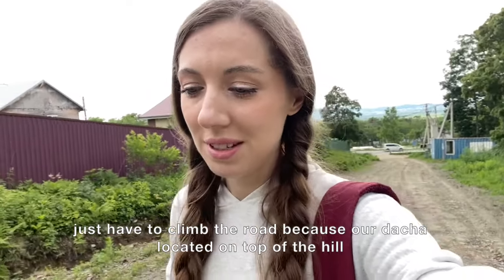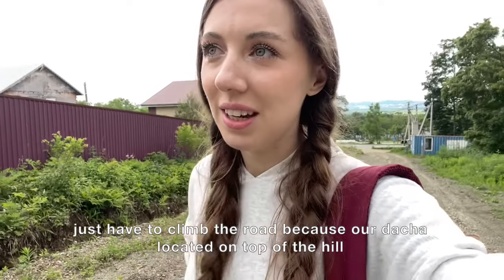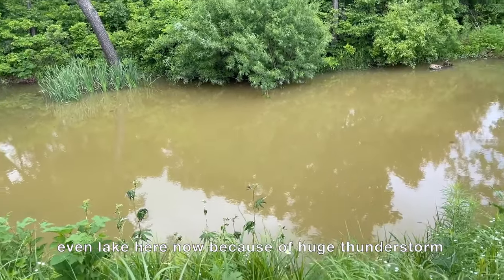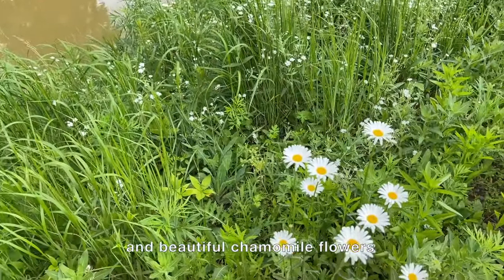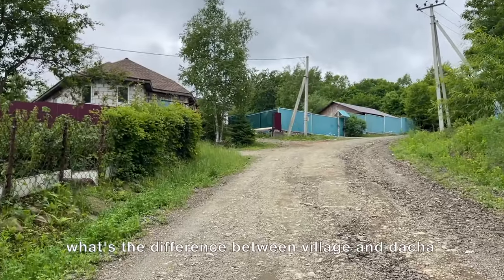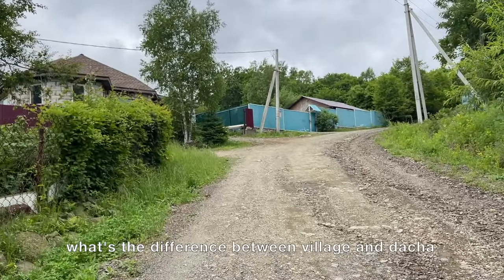I have to climb the road because our dacha is located on top of a hill. Even now, because of the huge thunderstorm, the road is damaged. And there are beautiful chamomile flowers up here.